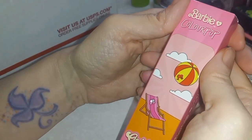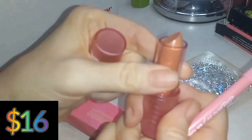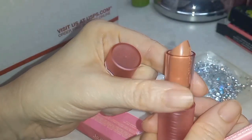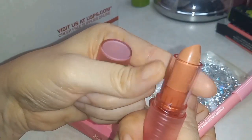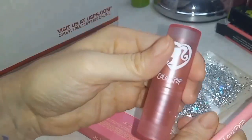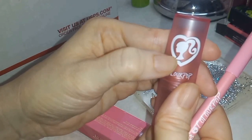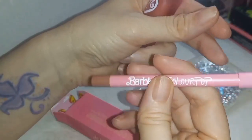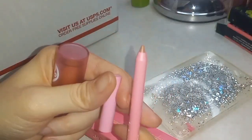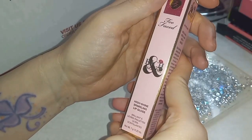Barbie and ColourPop golden peach lip duo — okay, that's a more doable look for me. How cute — like the old school Barbie silhouette! So you get the matching lip crayon. Then there's Two Faced high shine sparkling lip gloss in 'Hidden Talents' — it looks like a sparkly color, oh that's pretty.